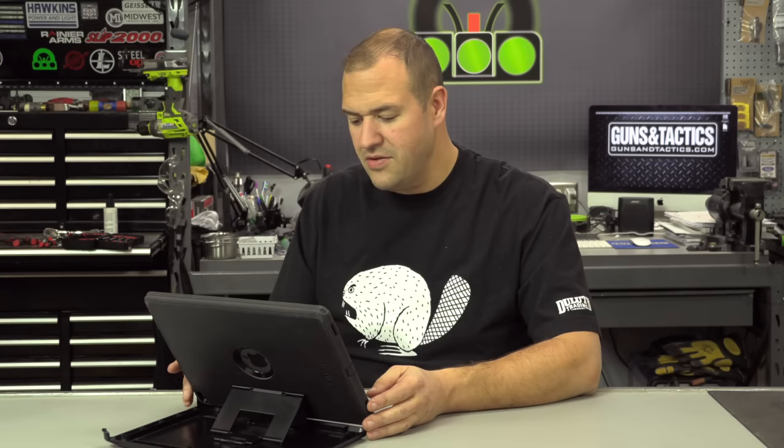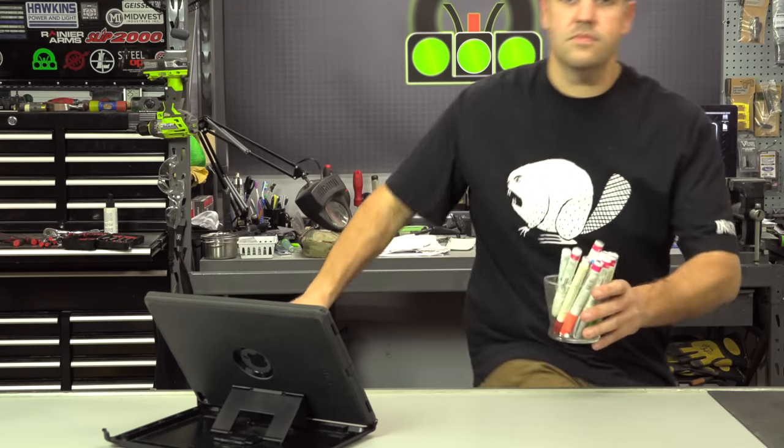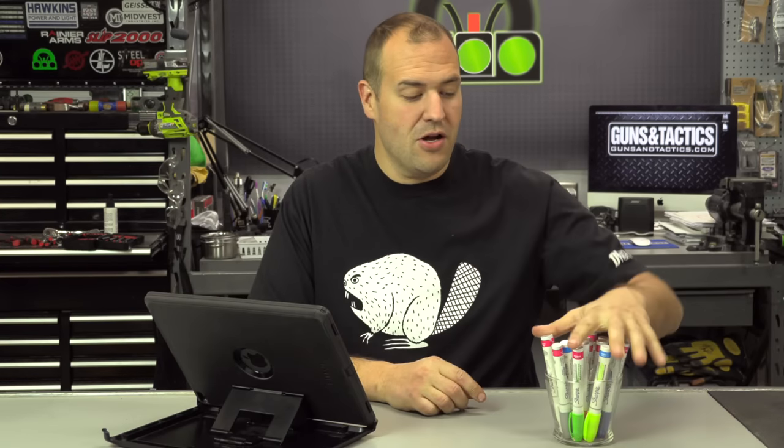Number two is from Christopher. Love the channel. He wanted to quickly ask what brand paint pen I use to mark my rifles and set screws with. Great question — I use Sharpie brand oil-based paint markers. They come in all sorts of different colors. Make sure you get the oil-based, not the water-based. If you get water-based, water can make it run. The oil-based works really well for marking set screws and witness marks. An alcohol pad or denatured alcohol will clean it right up. Sharpie oil-based paint markers — I love them.